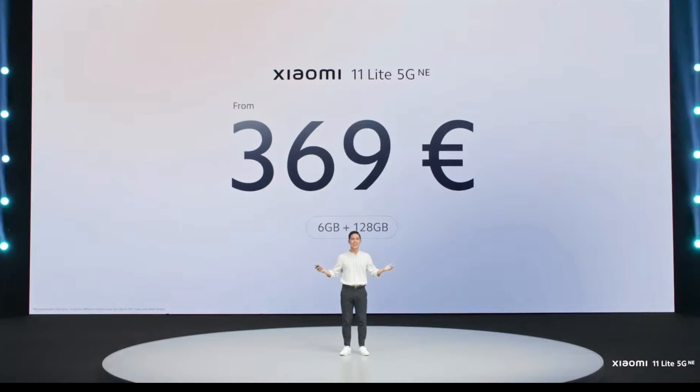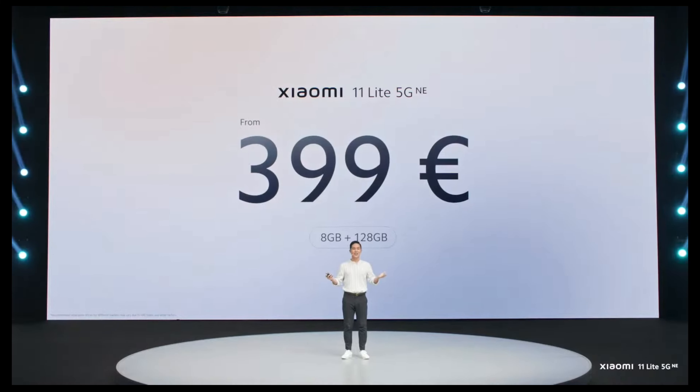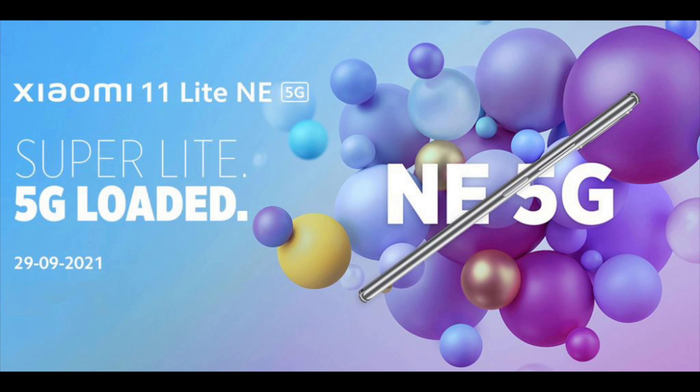The Xiaomi 11 Lite NE 5G is available in two variants. The 6GB/128GB variant is priced at 369 euros (approximately $435 USD or ₹32,025), and the 8GB/128GB variant is priced at 399 euros (approximately $471 USD or ₹34,640).